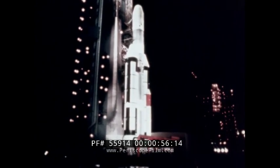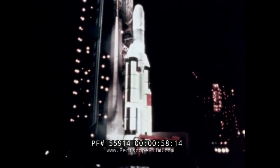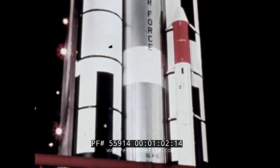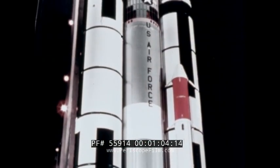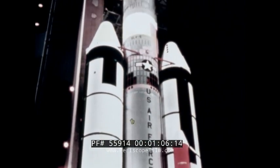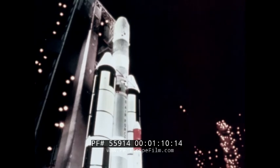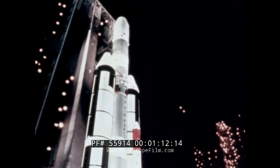The assigned Vela booster is the Titan 3C, the first to be launched from the Air Force Eastern Test Range in more than a year. The Titan 3C is the most powerful launch vehicle of the Titan series, and placement of two spacecraft in distant orbits will demonstrate its versatility.